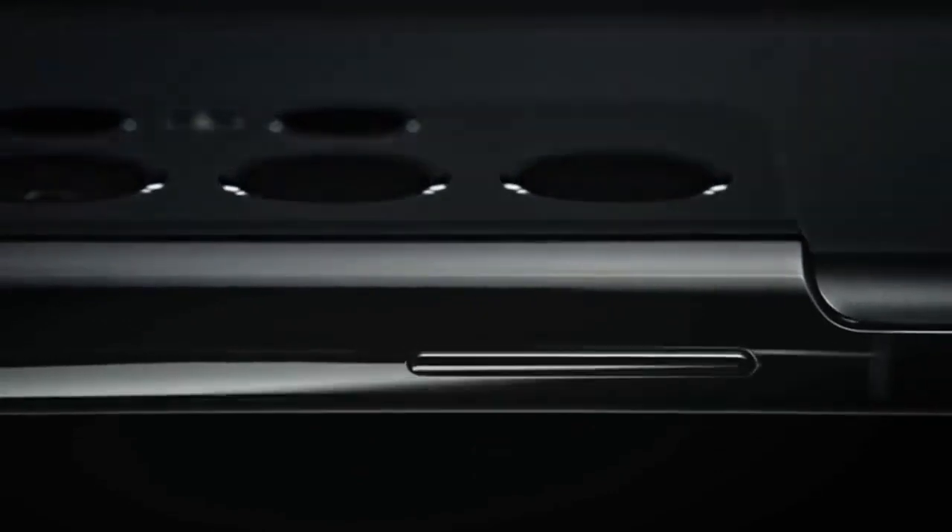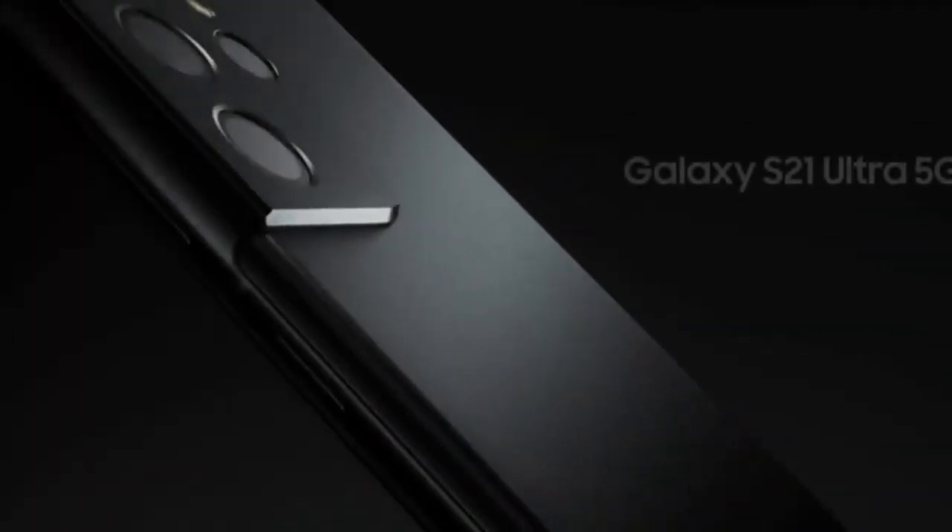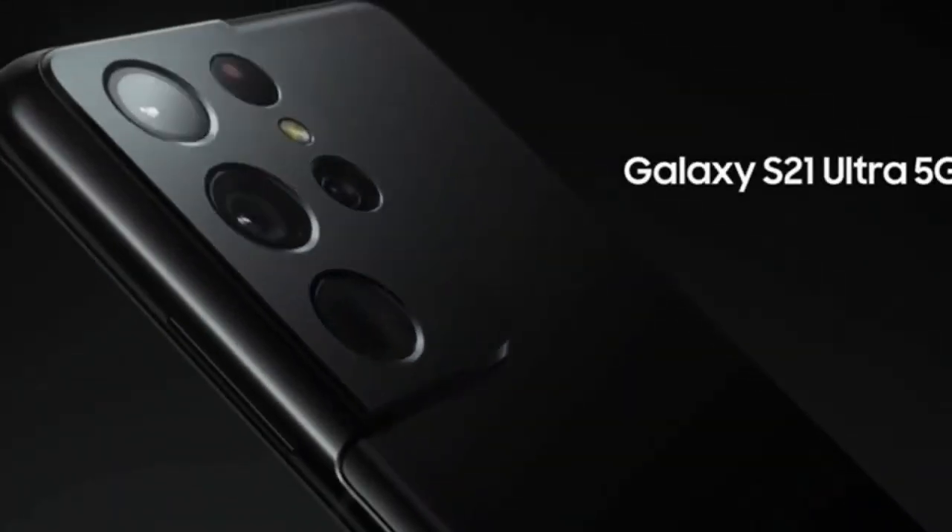S21 Ultra's iconic contour cut camera design revolutionizes all a smartphone camera can do. Designed to be epic in every way. Galaxy S21 Ultra.